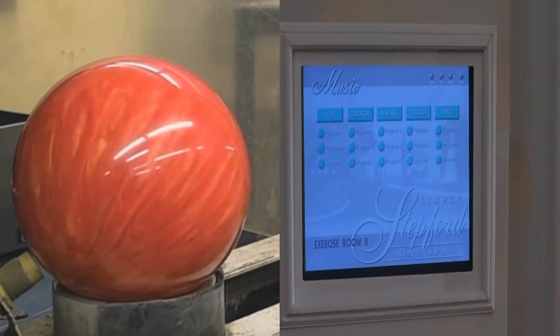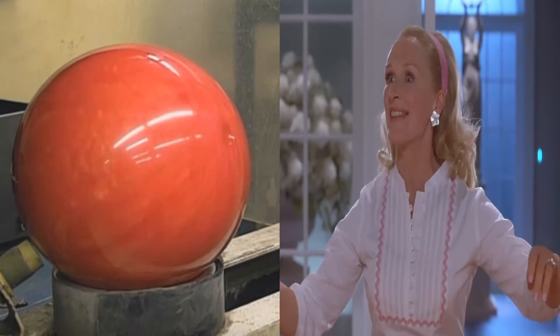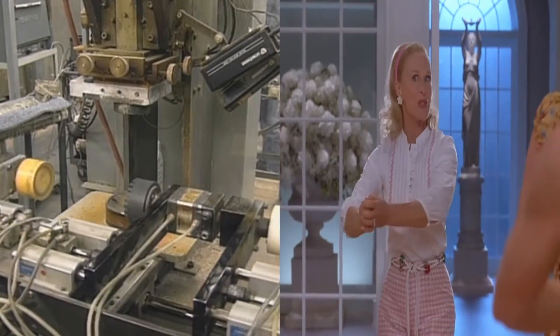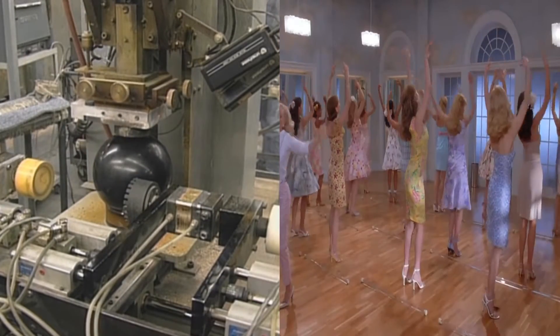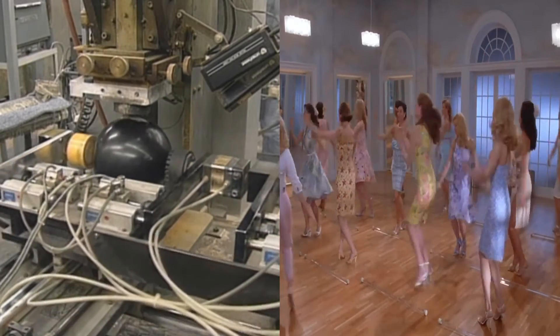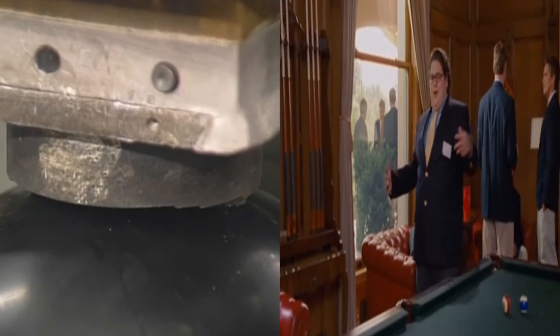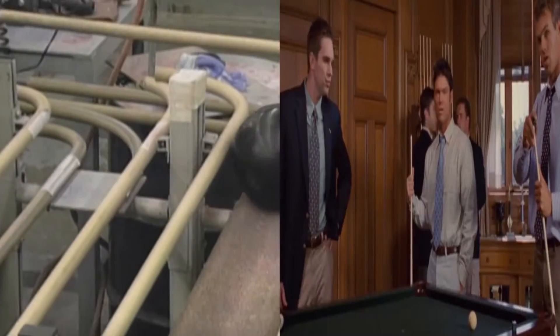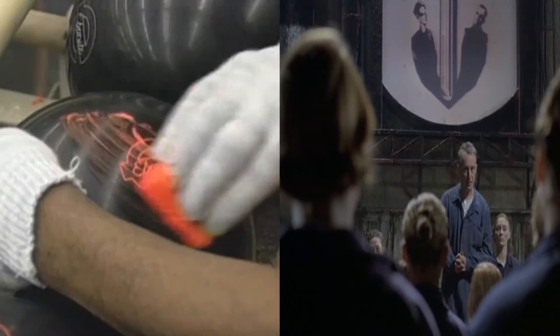Time to test for bumps or cracks. Bowling balls have to be perfectly round to glide down the lane for a strike. A special machine stamps each ball with the company name.